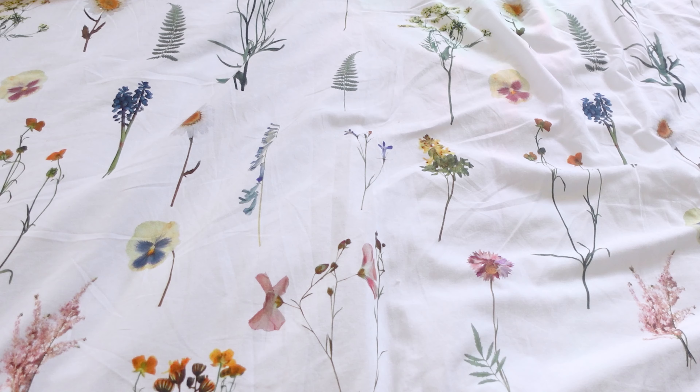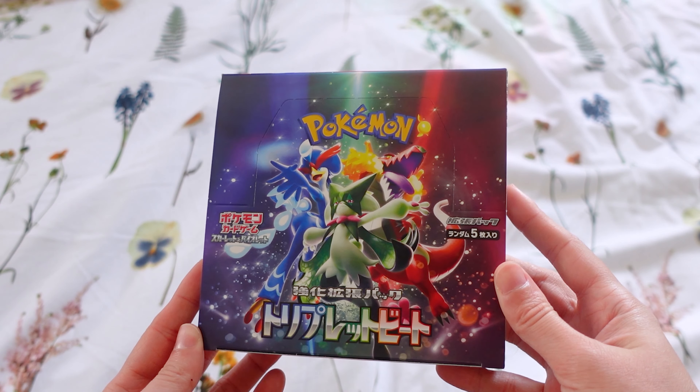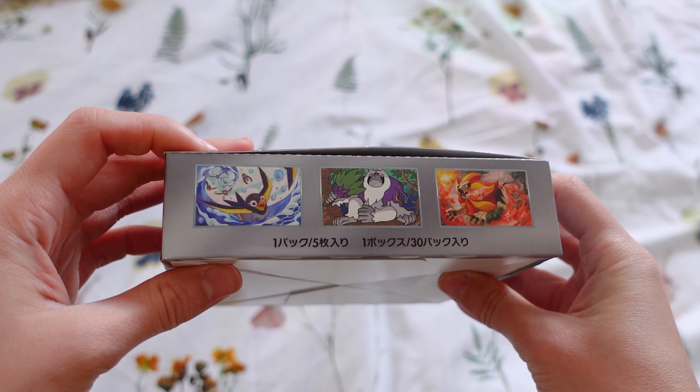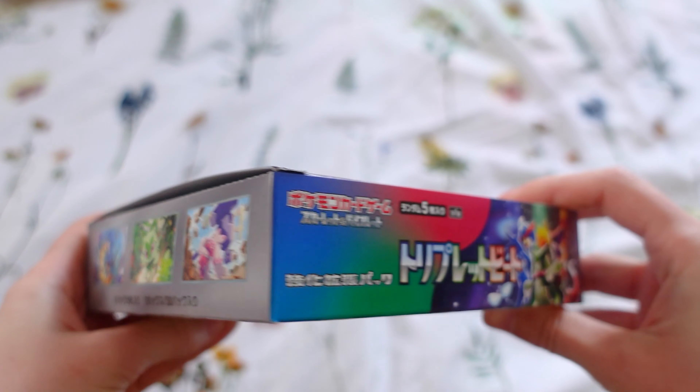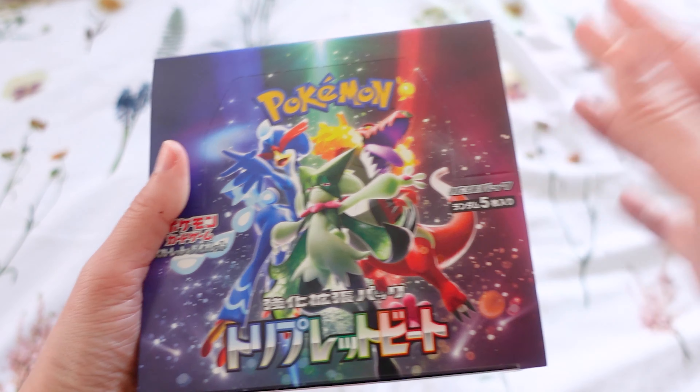Hello everyone, I hope you're having an amazing day. Today we're going to open this Triple Beats Japanese booster box. I'm so excited - we know the quality of the Japanese Pokémon cards is a lot better than the English ones, and I want to know if the Japanese version of the set has better pull rates than the English one.